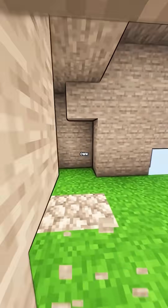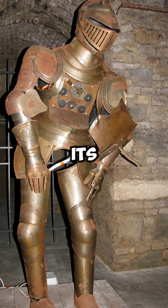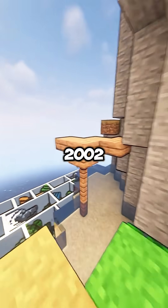Thanks to these, it could move on its own — sit, stand, move its head, and even lift its visor.